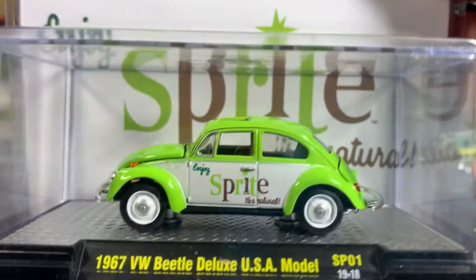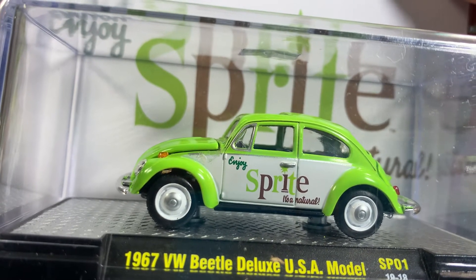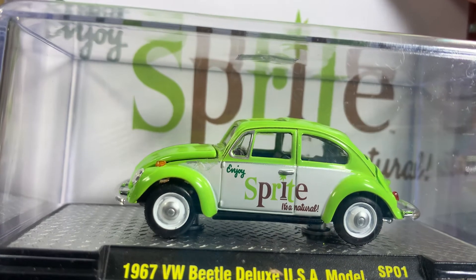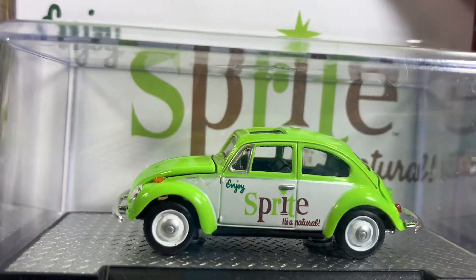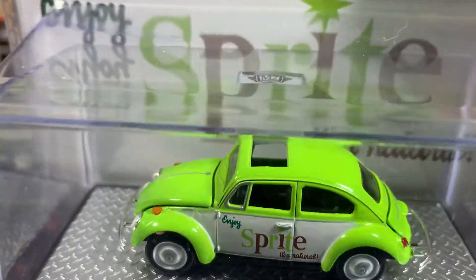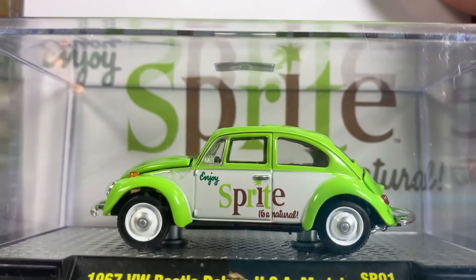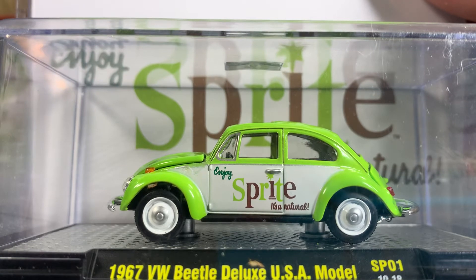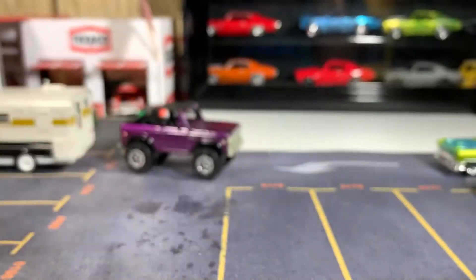This one is the Sprite 1967 V-Dub Beetle Deluxe US model. Looks like the tail opens and the front as well, and it's got the sunroof there. This is a really cool looking casting. I love these bugs. I've been waiting to find one that's more realistic like this one. Once again, thank you Hewitt's.